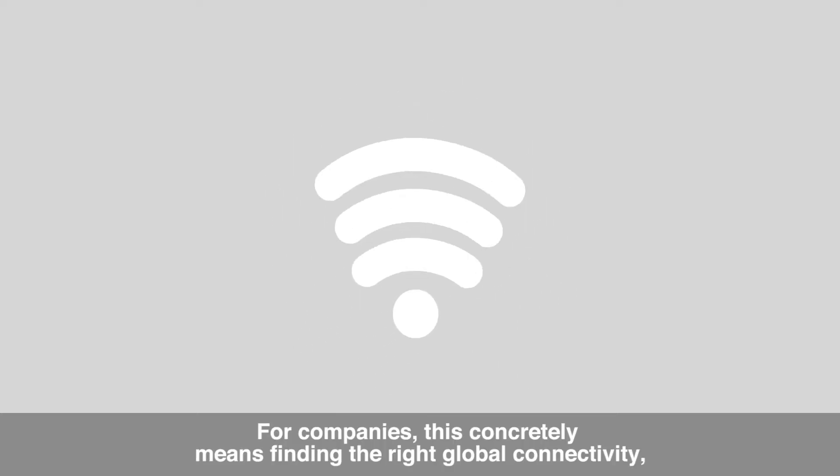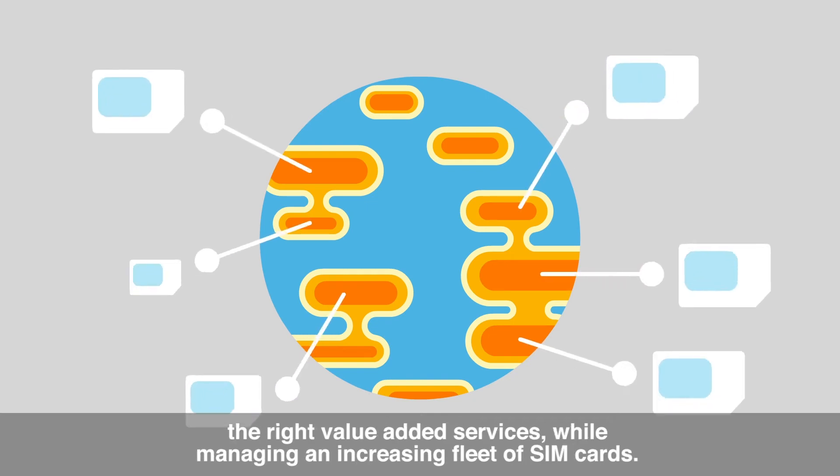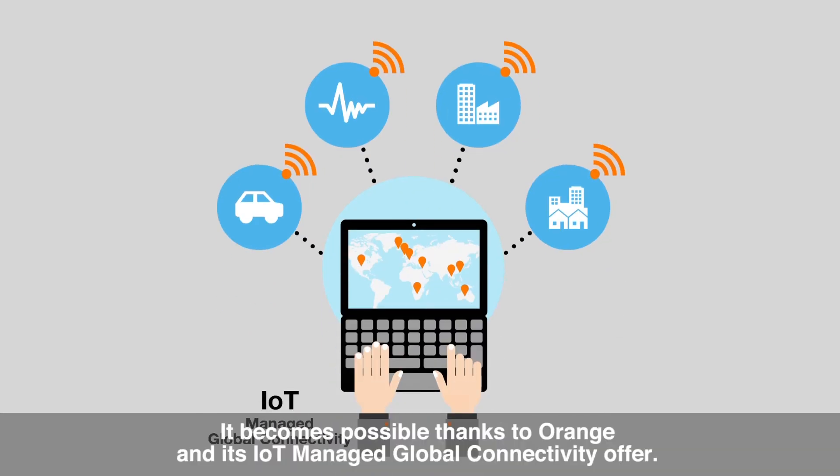For companies, this concretely means finding the right global connectivity, the right value-added services, while managing an increasing fleet of SIM cards. It becomes possible thanks to Orange and its IoT-managed global connectivity offer.